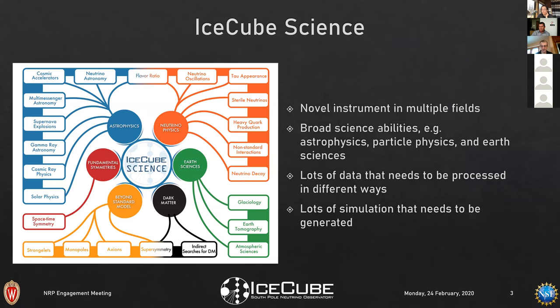IceCube has very broad science goals. We span size astrophysics and neutrino physics, earth sciences including glaciology and earth tomography, indirect dark matter searches, beyond-standard-model particles, and fundamental symmetry tests like Lorentz invariance. Our two main areas are neutrino astrophysics — now multi-messenger astronomy — and neutrino physics, both of which produce notable publications. This diversity means data needs to be processed in very different ways for very different analyses.